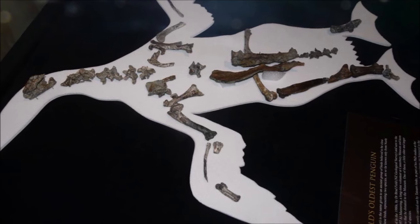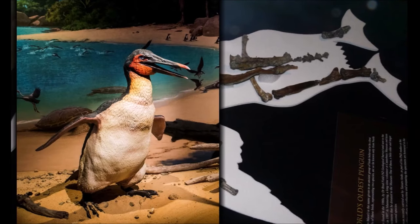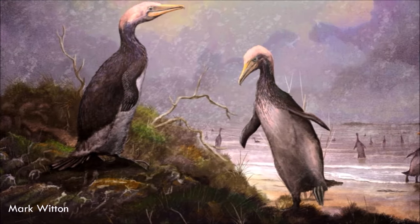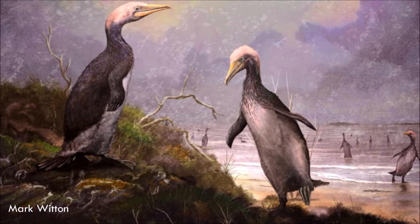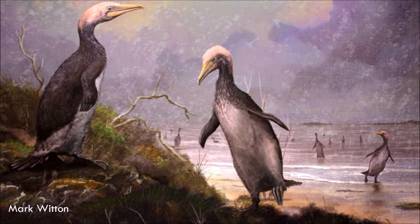It was a very early member of the Sphenisciformes. However, although it was probably flightless like all modern penguins, with wings specialized for wing-propelled diving, its wing bones do not yet show the extreme specializations modern penguins have for an aquatic lifestyle. It may have resembled a flightless loon in body shape, and possibly the great auk in its manner of locomotion.